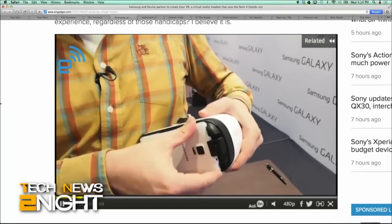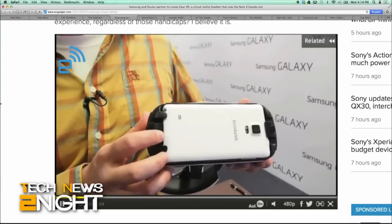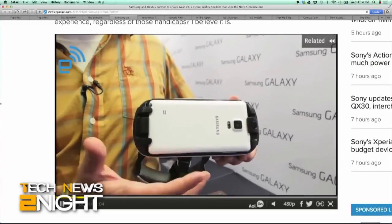That's ahead of competitors like Sony, Google, and even Oculus itself. There's no price just yet, but the company says it'll be available for purchase online and through select carriers.